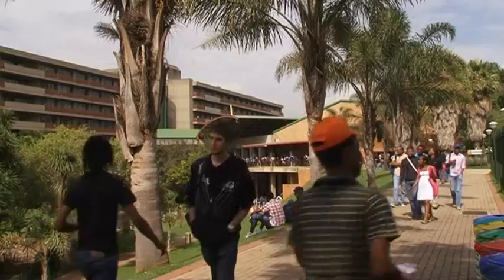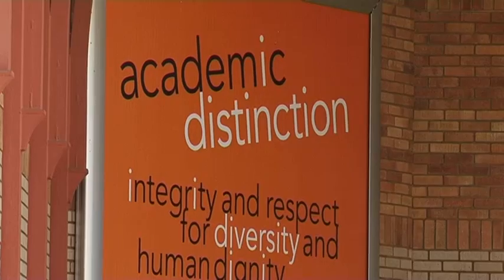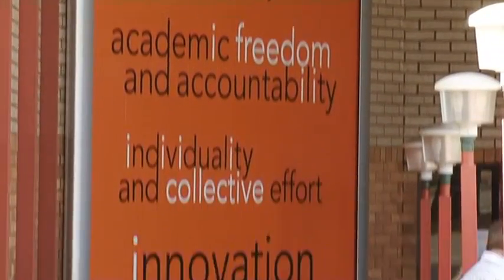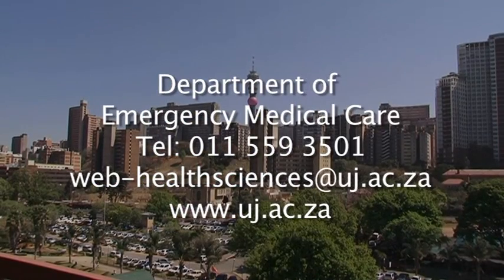If you are looking for a rewarding career and internationally recognised qualification with high earning potential, contact the University of Johannesburg's Department of Emergency Medical Care.